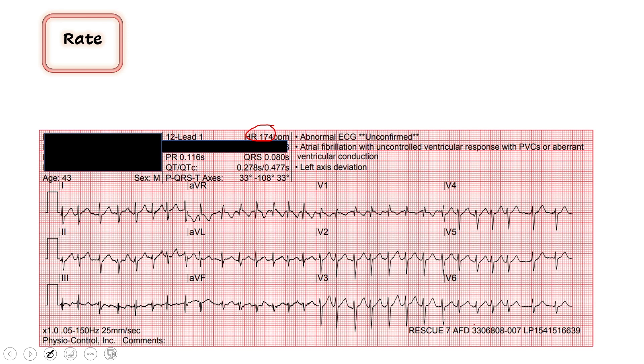Starting over at V4, I see a QRS complex that lines up with a thick red line. I'm going to count down: 300, 150. Sure enough, the next QRS falls between 150 and 300, closer to 150. I would agree — it's probably around 170. So it's definitely very tachycardic.